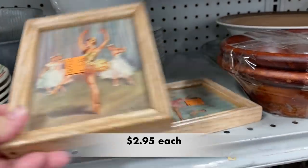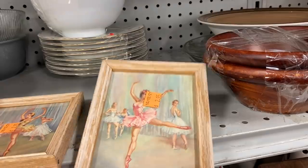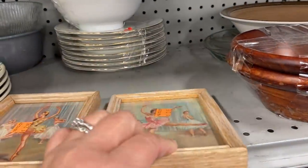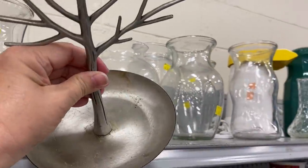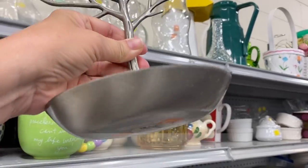I thought these ballerina pictures were lovely, but I didn't care for the light wood frames. This looks like a jewelry tree — great for hanging necklaces and bracelets — and it is from Target.